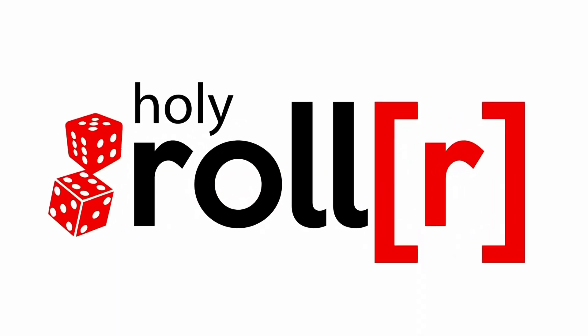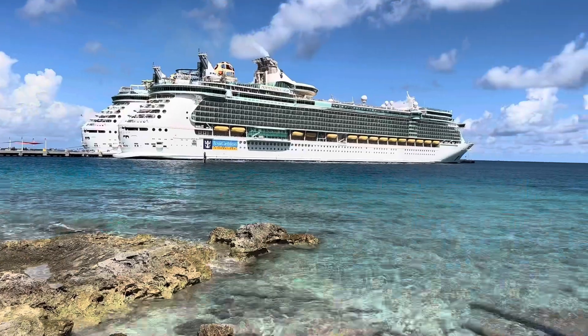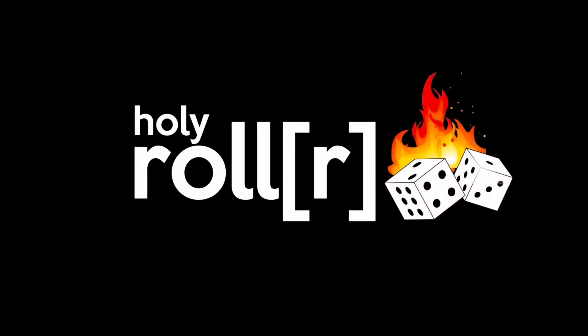Let me know in the comments. Welcome to the Holy Roller, where it's all about playing craps and winning free cruises. I'm going to show you what it's all about, so let's get rolling.